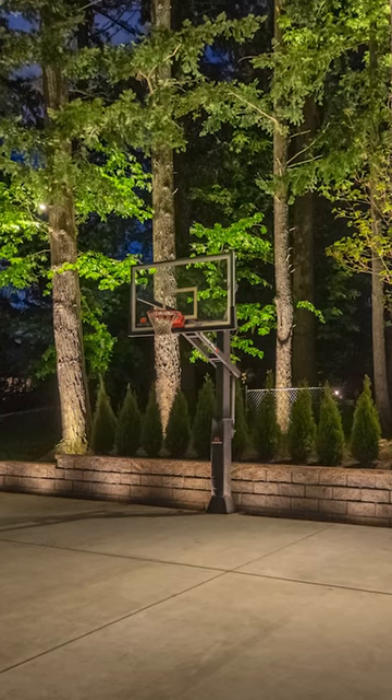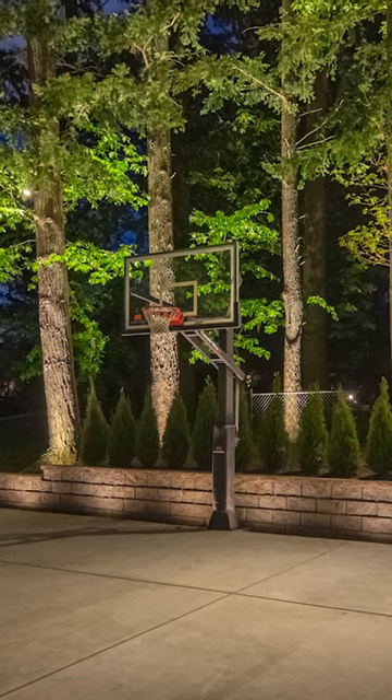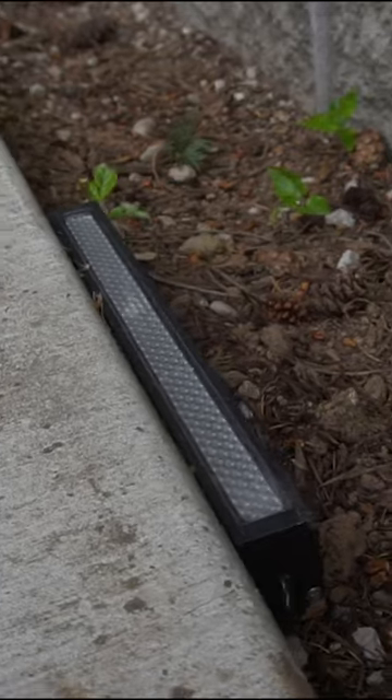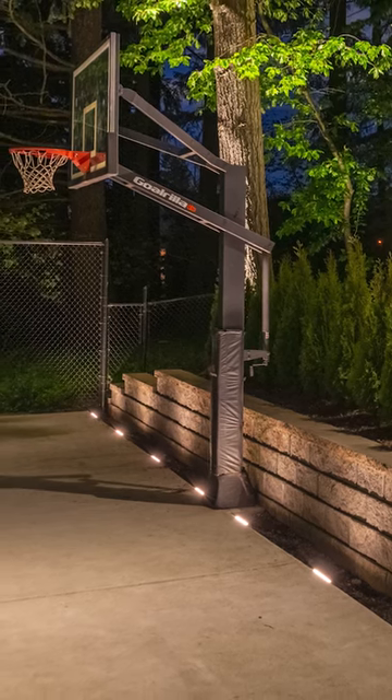We really wanted to make this space extra special for our clients since they love to play basketball with their kids. Behind us we have tall trees, so we used spotlights to up-light those. We also have two downlights back there down-lighting the court, giving it that real stadium feel, and then behind the court up the retaining wall, we used In-Light Evo ground lights to give a nice pop of light.